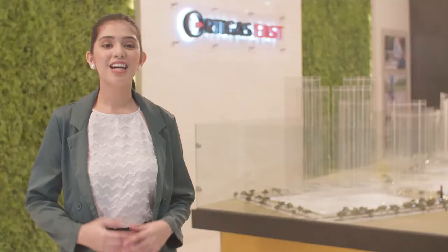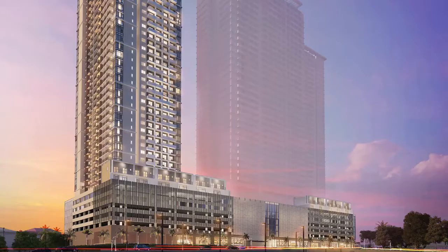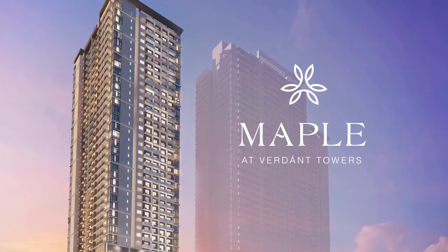Join me as we take a closer look at Maple at Verdant Towers, Ortigas Land's first presidential offering in Ortigas East.